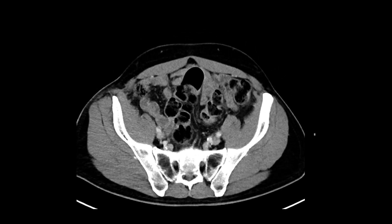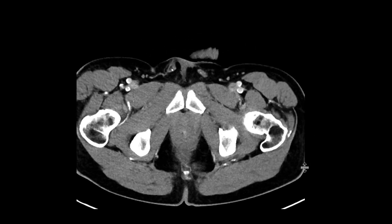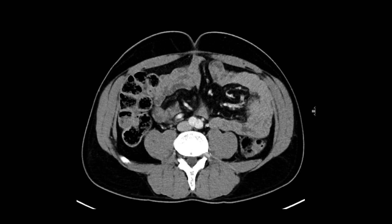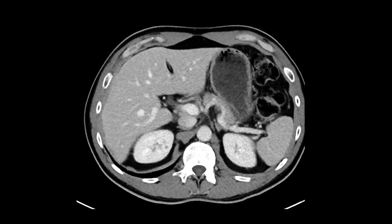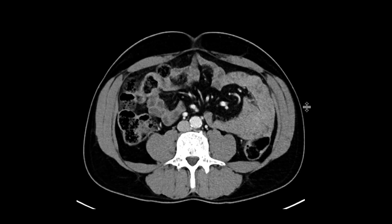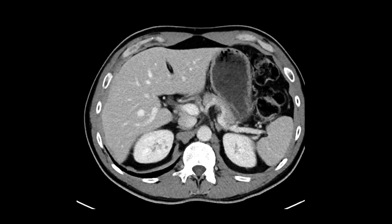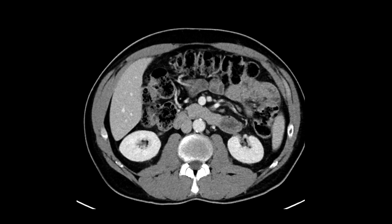There's no adenopathy. If you scroll downwards, the bladder is reasonably distended and looks okay. Going organ by organ, things look pretty reasonable. If you look at the bowel, there's no bowel obstruction — just a little bit of stool throughout the colon.